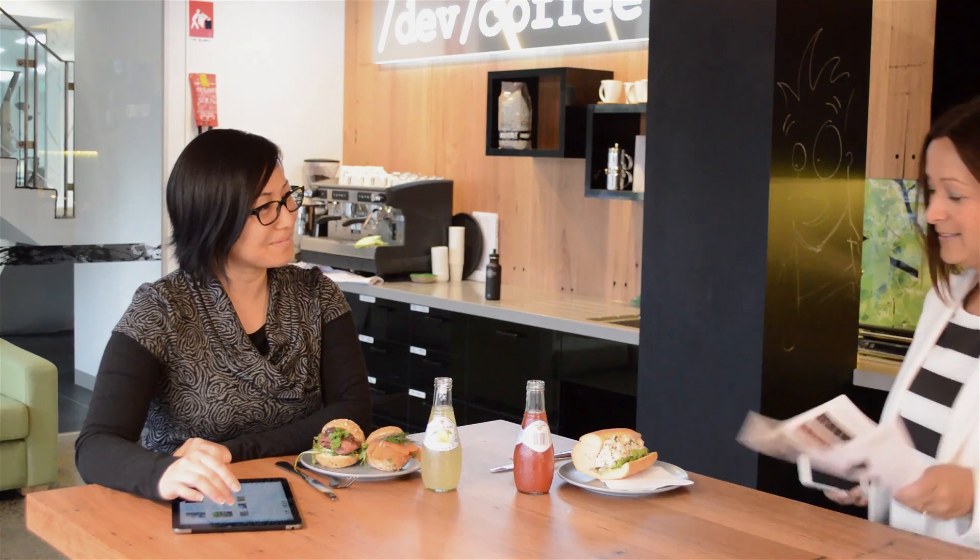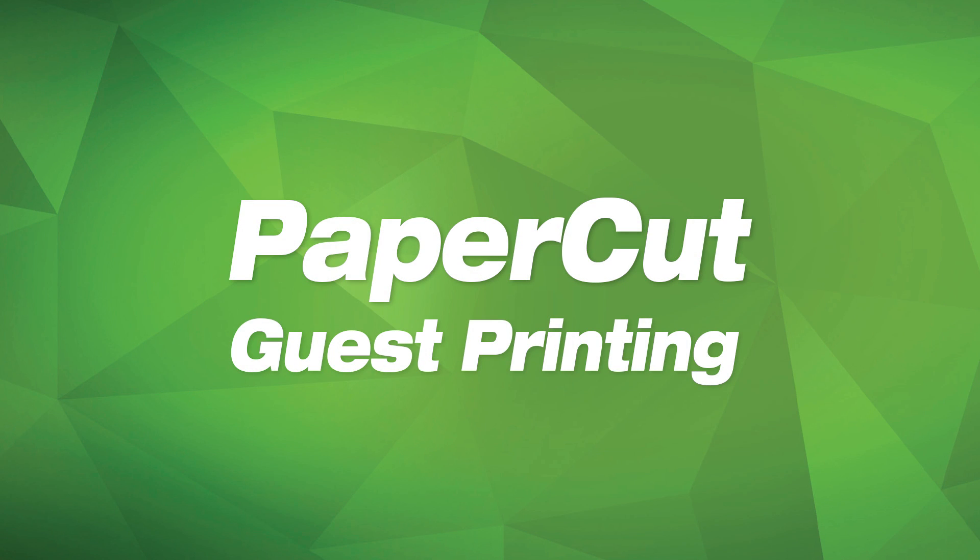Guest Printing works with any mobile device, no matter the platform, and is a great solution for phones, tablets, and notebooks. For more information about Guest Printing and PaperCut's other mobile printing solutions, see www.papercut.com.